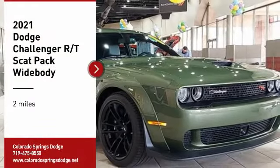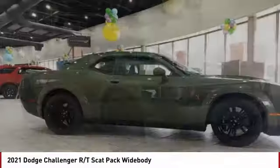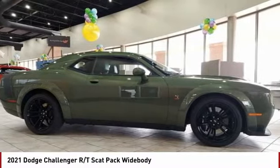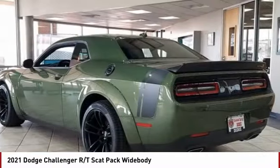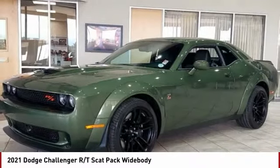Take a ride in the 2021 Challenger, rated most appealing mid-sized sports car by J.D. Power and Associates. The Dodge Challenger delivers on style and performance. It's powerful, practical, and efficient.